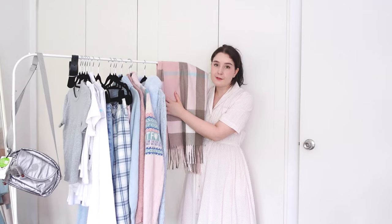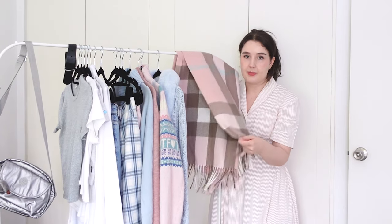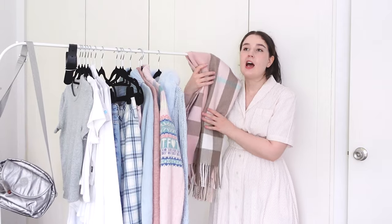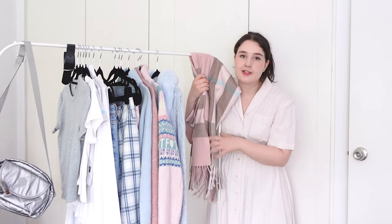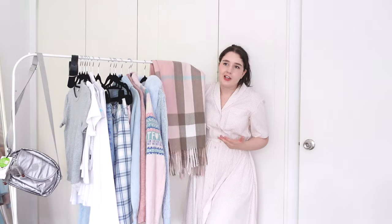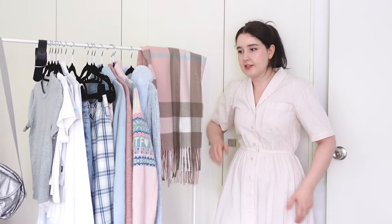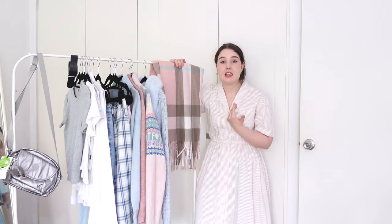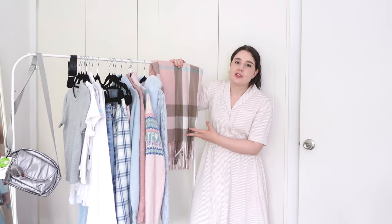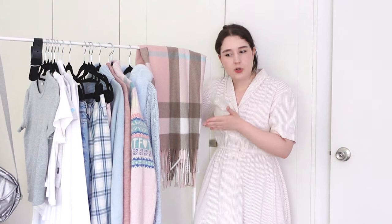I also have this scarf — it has pink and blue in it and matches the other things here. I like traveling with a scarf because it works as a blanket, you can fold it up and use it as a pillow, and you can style it like a scarf, which is what it is. It's very lightweight, I packed it on my last trip and found it useful and handy, and it didn't take up much space.